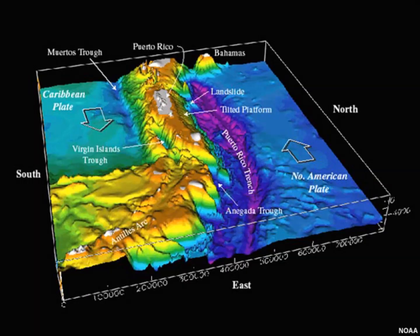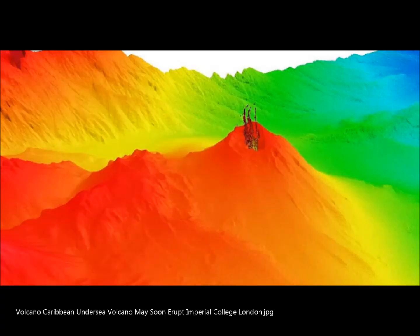A recent study from Imperial College London examined this undersea volcano. Researchers had an opportunity to study the underwater volcano of the Caribbean when it erupted while they were surveying the area. They published in the journal Geochemistry, Geophysics, Geosystems, presenting new research into these very little studied underwater volcanoes.